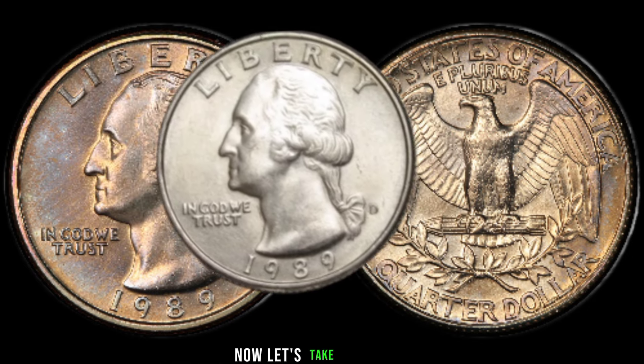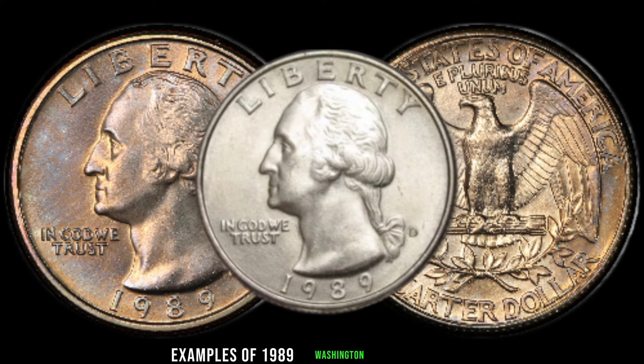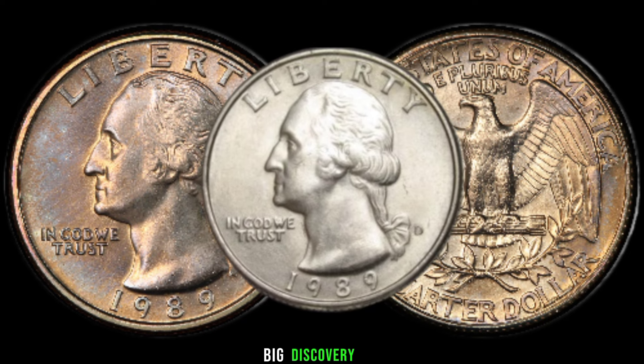Let's take a look at some real success stories. We'll showcase examples of 1989 Washington quarters that have sold for impressive amounts. Who knows? Your coin could be the next big discovery.